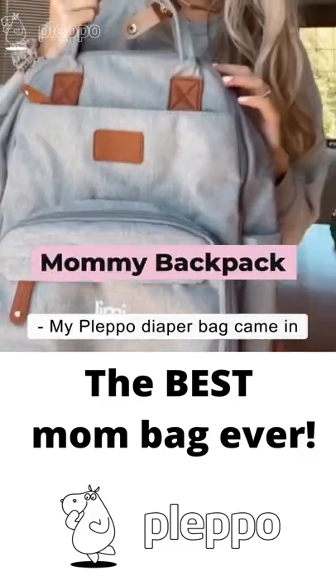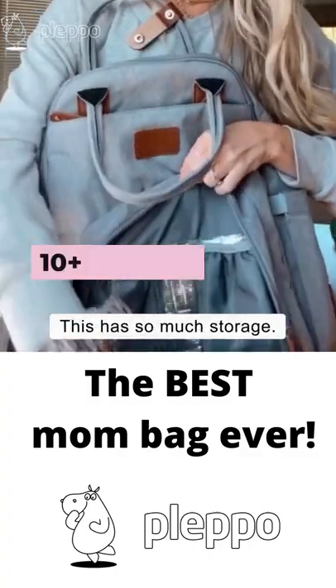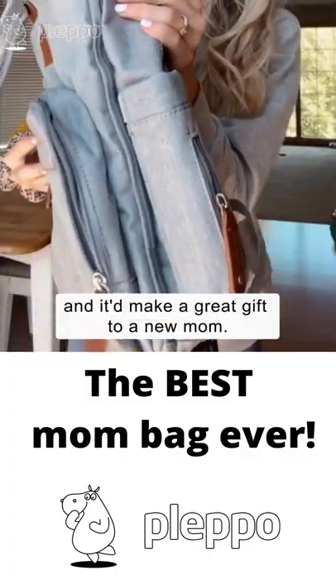My Plepo diaper bag came in, customized with my son's name, and it's so cute. This has so much storage, all my friends are wanting it, and it'd make a great gift to a new mom.